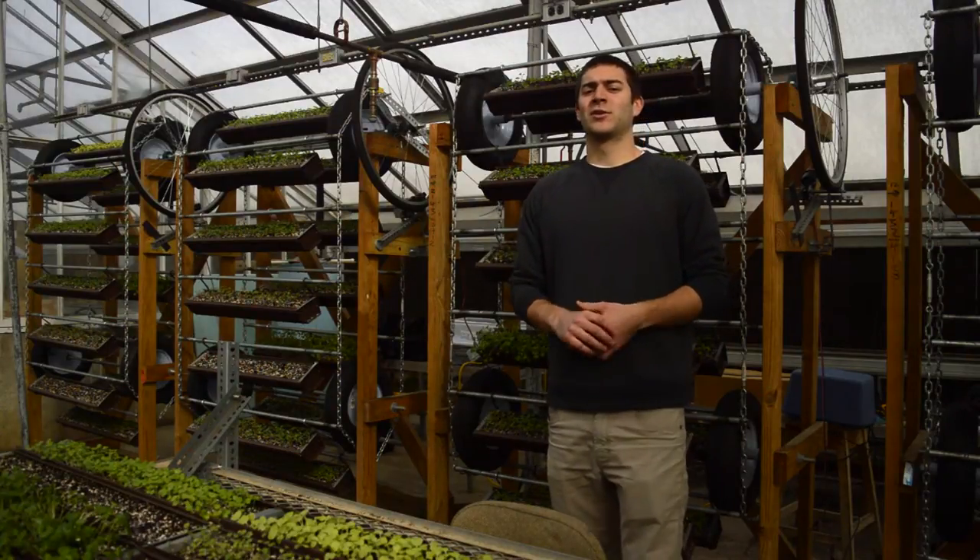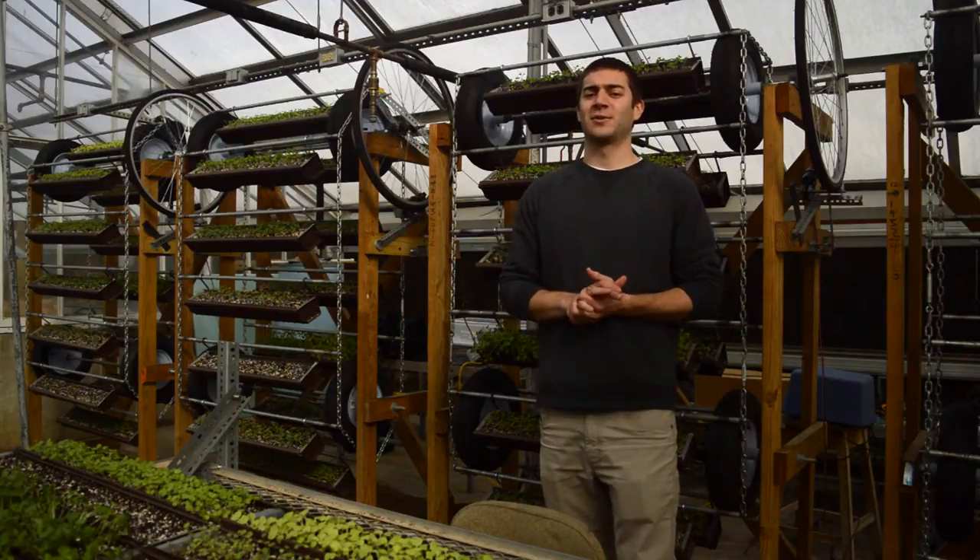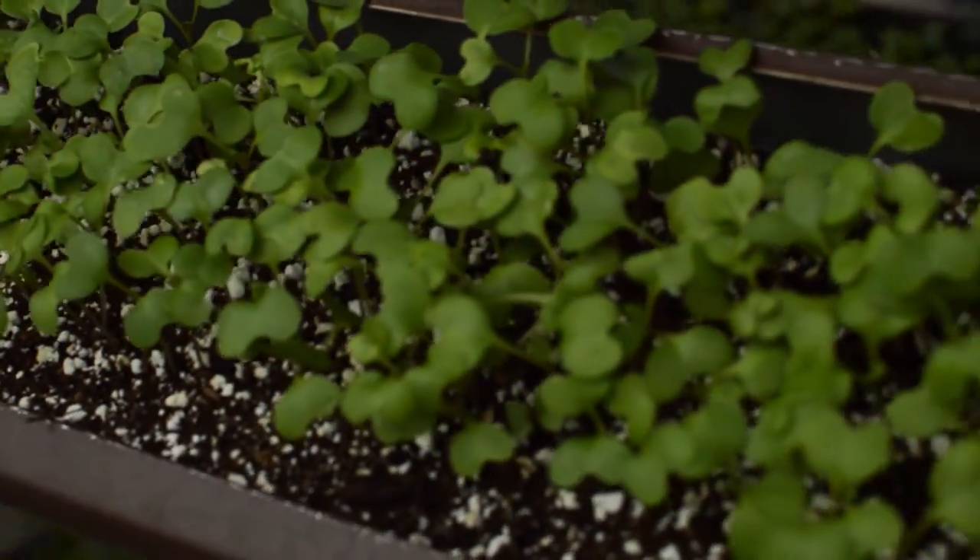Now, what if we could grow up instead of growing out? Vertical farming lends itself to this changing demographic by allowing food access and food growth right within the cities that we live in.